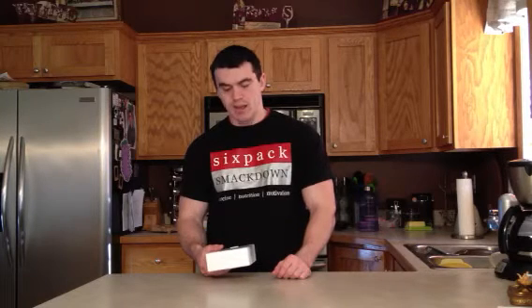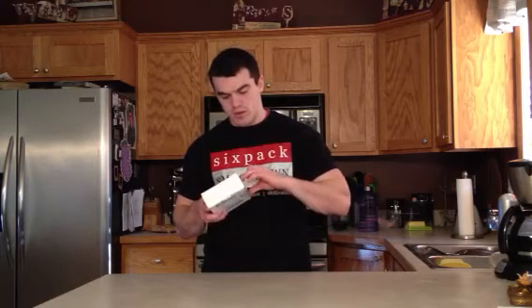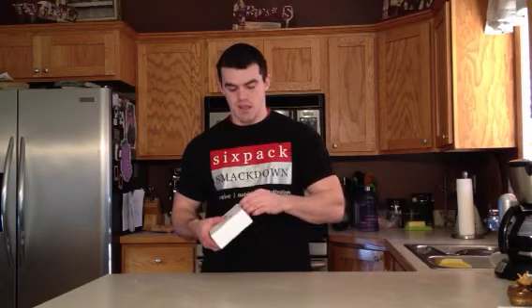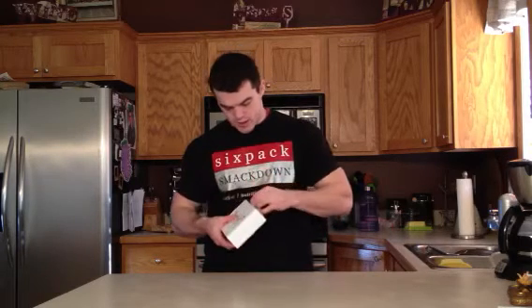It's $9.99 a month and you get between six to nine samples per month in your box. It's just a good way to try out new supplements, see what you like, and you don't have to buy a whole tub of it. Let's see what we got in here.